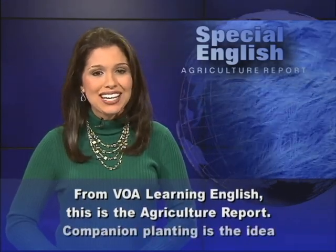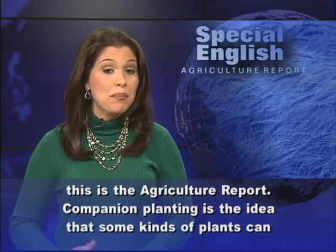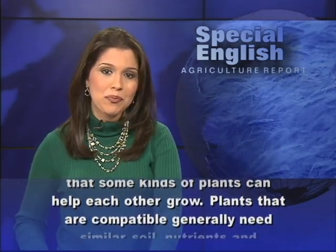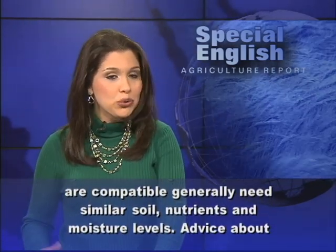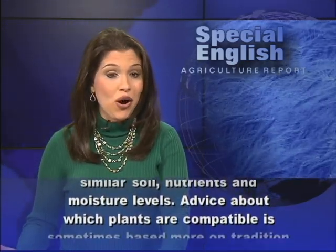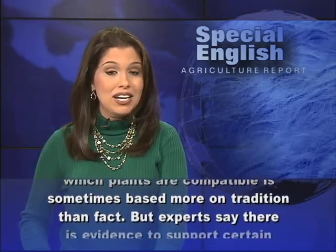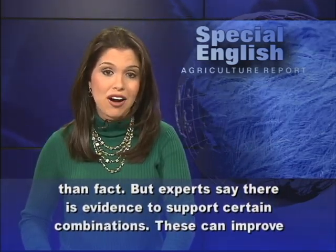From VOA Learning English, this is the Agriculture Report. Companion planting is the idea that some kinds of plants can help each other grow. Plants that are compatible generally need similar soil, nutrients, and moisture levels. Advice about which plants are compatible is sometimes based more on tradition than fact, but experts say there is evidence to support certain combinations.